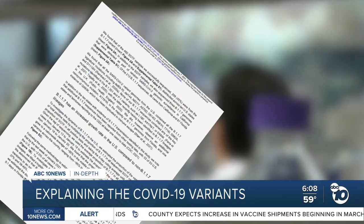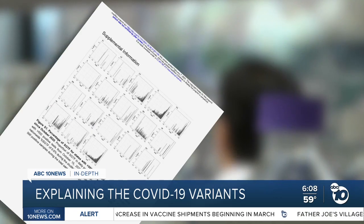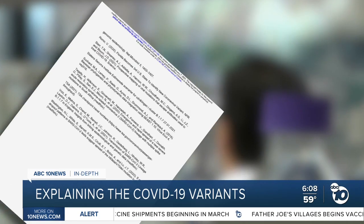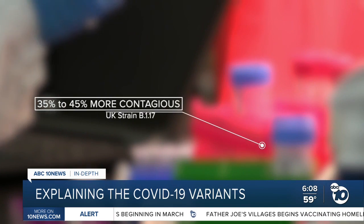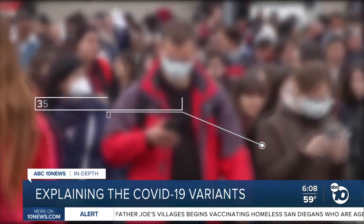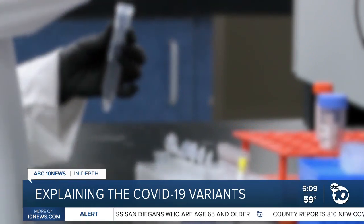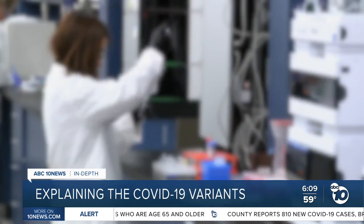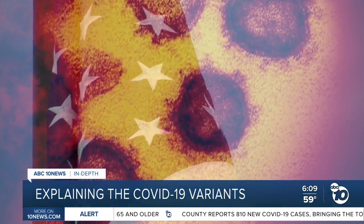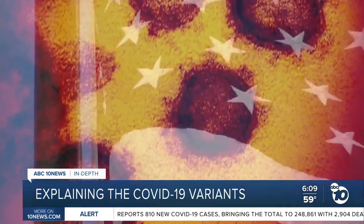Helix, along with Scripps Research, Illumina, and several other labs, released a paper Monday about the UK variant. They found it's 35 to 45 percent more contagious than the common COVID strain and suggests cases in the US could double every 10 days. Other research from the UK says it may be more deadly, but that hasn't been confirmed. The paper says the UK variant may become the country's dominant strain by mid-March.